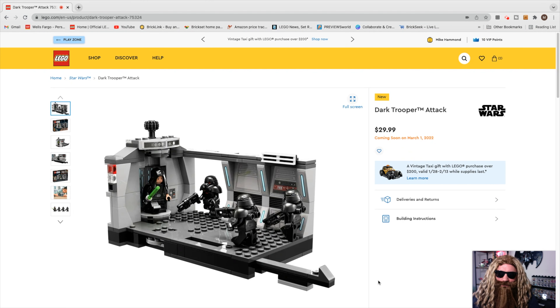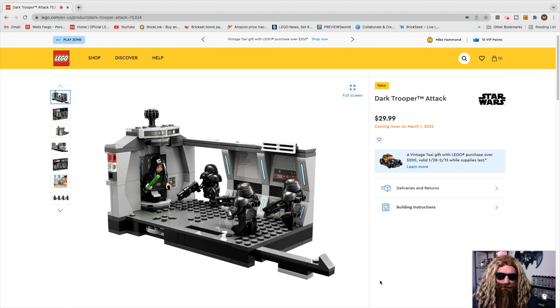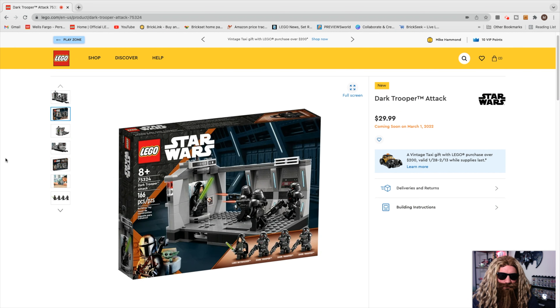We've got the Dark Trooper Attack that was released yesterday all over the internet — a fantastic looking set for $29.99. This will be set 75324. It comes with a nice Luke Skywalker in his shroud with three Dark Troopers, the same that came with Moff Gideon's Light Cruiser. There are some really cool features: an elevator door you can rotate with a knob up top to bring Luke into the hallway, and a little slider where you can slide the Dark Trooper straight to Luke Skywalker right as he pulls him with the Force. Really good looking box art — they got Mando and Grogu down in the bottom left. This set comes with 166 pieces.